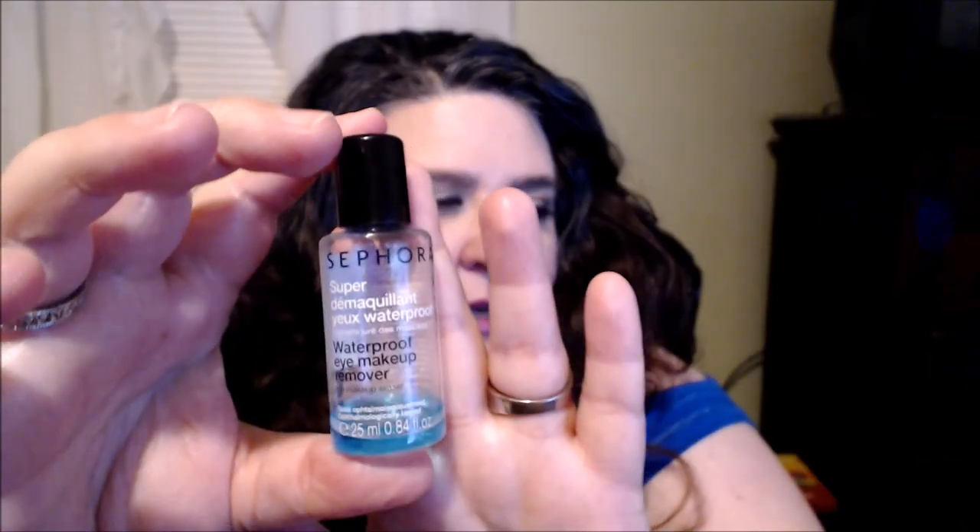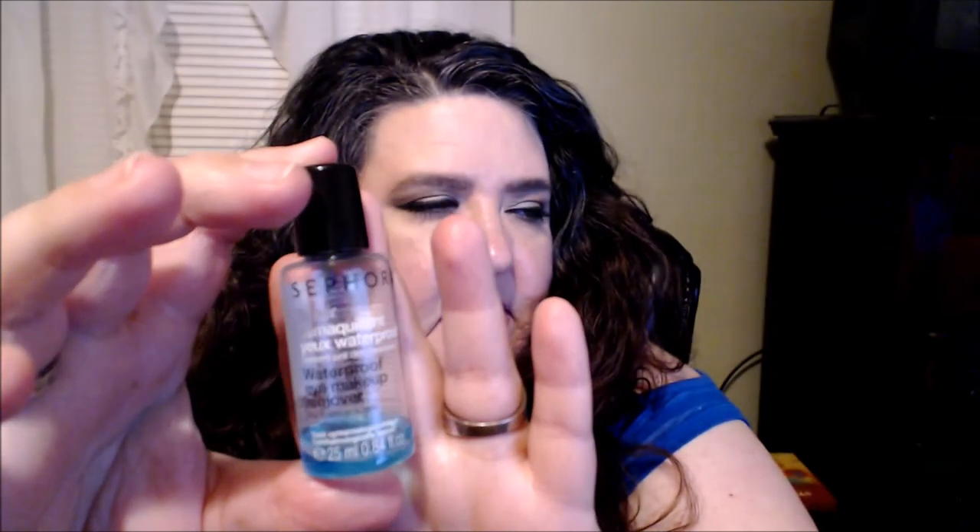Sometimes you want to make sure your mascara, eyeliner, and all that is fully removed. I had a sample of the Sephora waterproof eye makeup remover and it was really nice — I might get the full size. It removed any excess stuff I may have missed from cleansing.